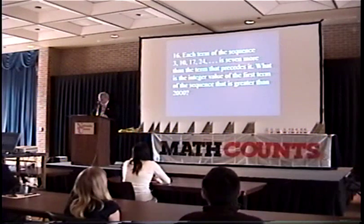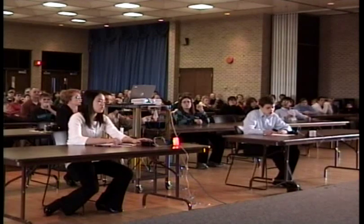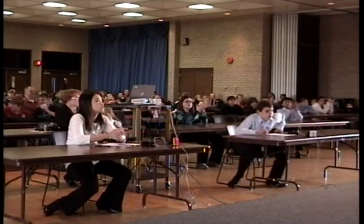Each term of the sequence 3, 10, 17, 24, and so on is seven more than the previous term. Ingrid answers 2005, which is the correct answer.